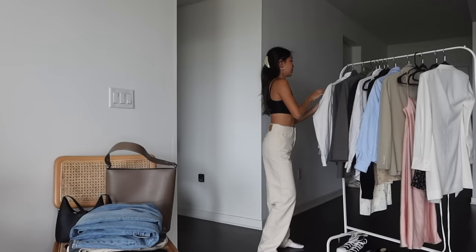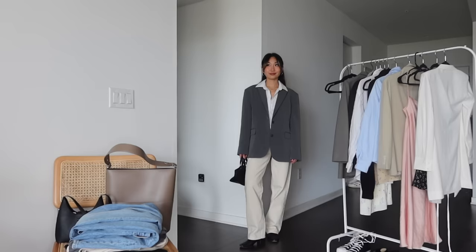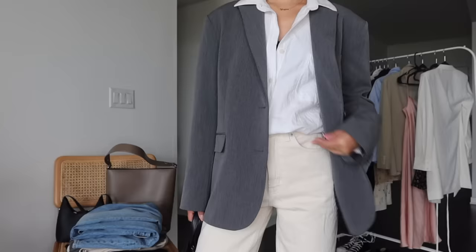Cream pants are so cute for the warmer months and I love these pants because they're so comfortable — you can definitely dress them for work or just casually. Here I'm pairing them with my white button-down and I'm going to tuck that in. It looks super clean and minimal, and I'm wearing it with my black booties and my gray blazer to tie it all together. I love this look so much because it kind of gives me masculine vibes but doesn't look overly baggy or too oversized.